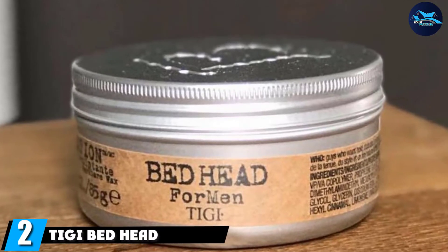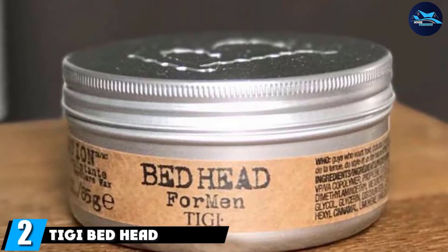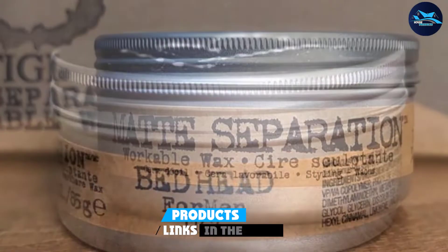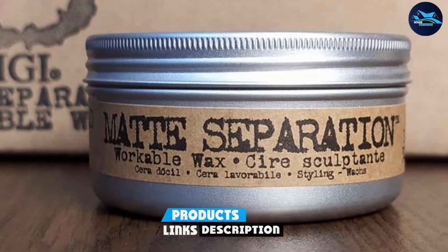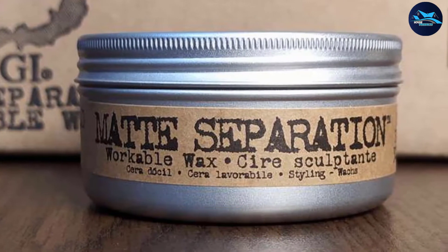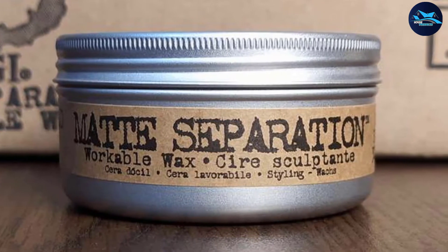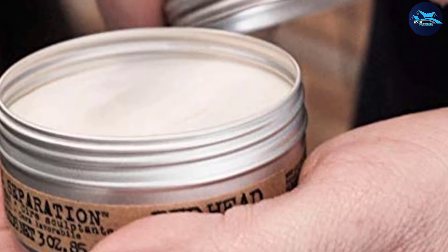Moving on to number two, we have TIGI Bed Head for Men Matte Separation Workable Wax. An excellent everyday hairstyling companion, it offers a no-nonsense long-lasting hold in a fruity yet masculine fragrance that will make your head smell wonderful. This is a solid option for a natural matte finish that's heat resistant and does the job day after day. It comes in a cool tint too.